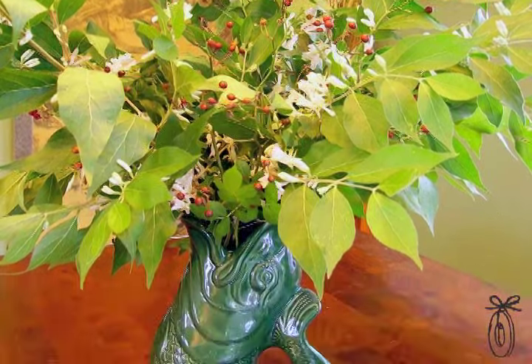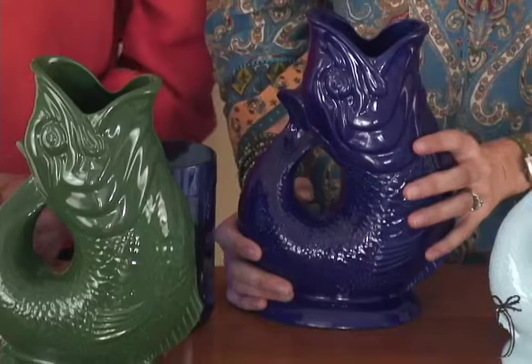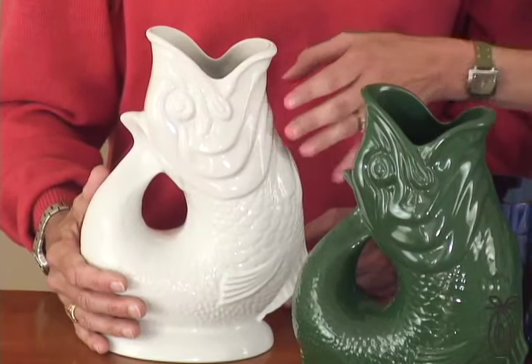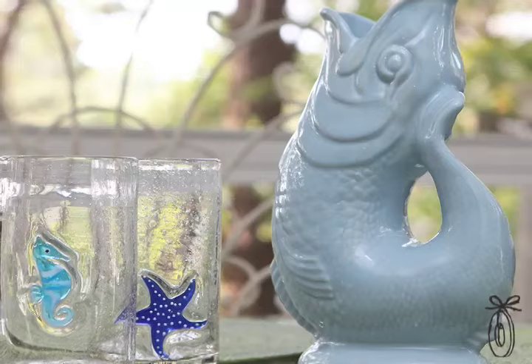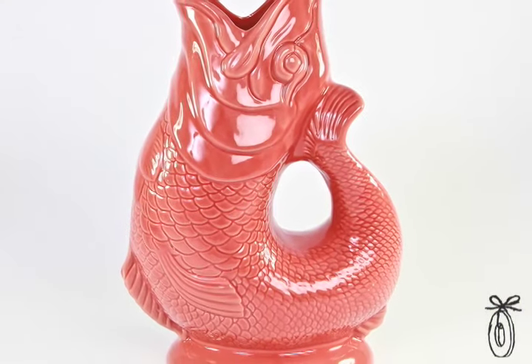The glug glug jug comes in a great spectrum of colors — the traditional navy blue and green, a classic white that would look great on any table, a newer wave color that's a light blue almost like a Tiffany blue, a pastel blue, and then this terracotta, which is one of my favorites. I'm really drawn to these earthy tones.